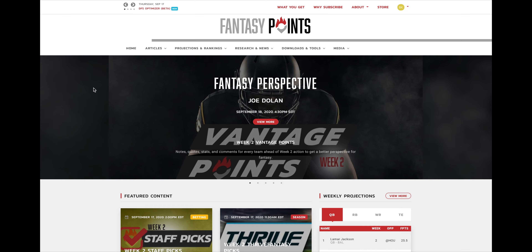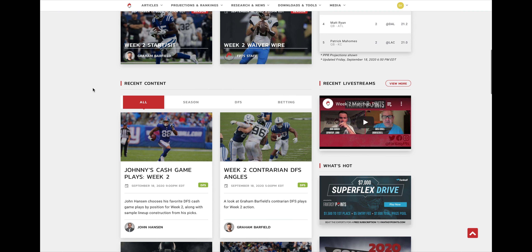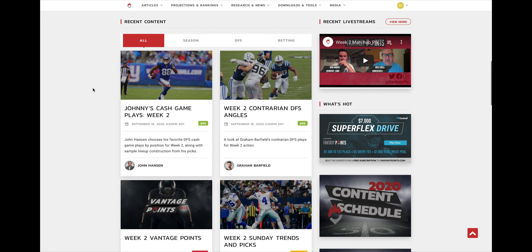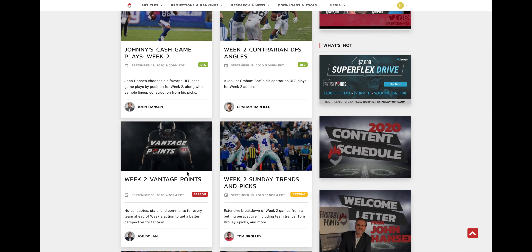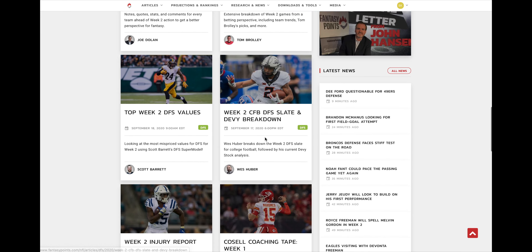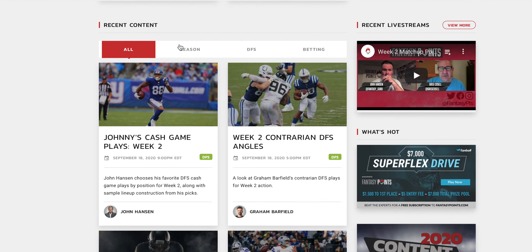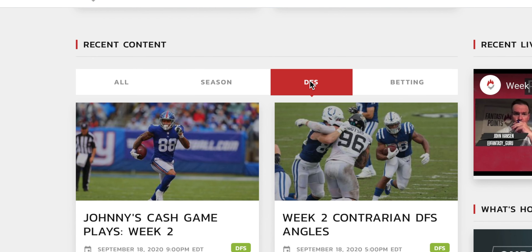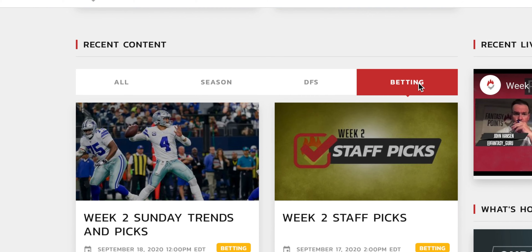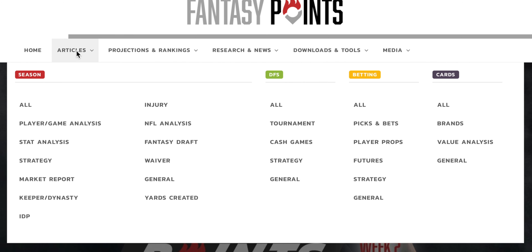Another cool feature that may have been overlooked — especially for standard subscribers — is the ability to filter through content type right on the home page. If you're just interested in season-long articles and don't want to get bogged down scrolling past DFS and betting articles, you can use this toggle feature to view all season articles, all DFS articles, and all betting articles.